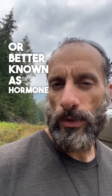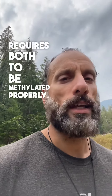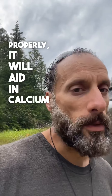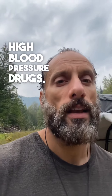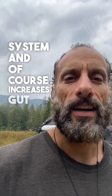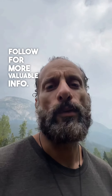Without magnesium and butyrate, your vitamin D — better known as hormone D — requires both to be methylated properly. Once vitamin D is methylated properly, it will aid in calcium absorption specifically for users on high blood pressure drugs, boost the immune system, and increase gut microbial diversity. Don't forget to like and follow for more valuable info.